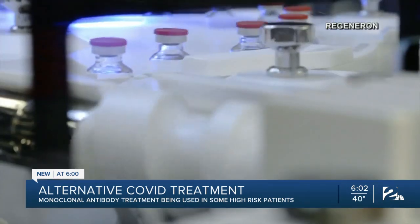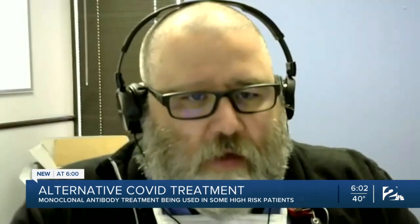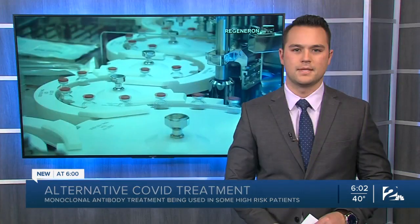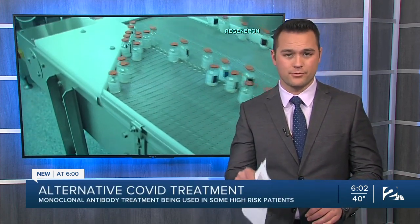With hospitalization rates at an all-time high, the treatment could help ease the strain. Chad says: It helped keep me out of the hospital, it helped me get back to work sooner, and it helped protect my family. All the major Tulsa-area hospitals are providing the treatment, and because we're still in a state of emergency with the pandemic, the treatment is free.